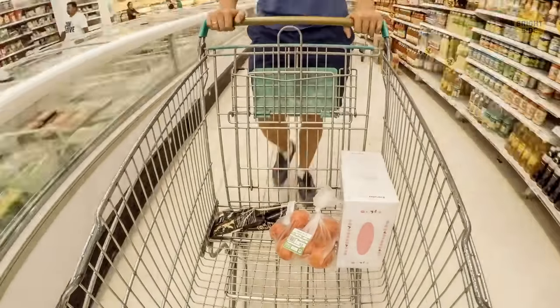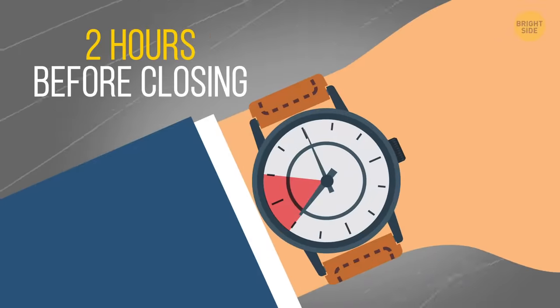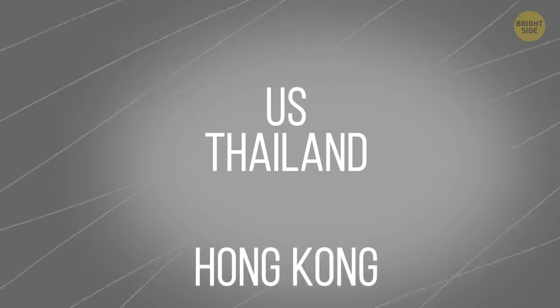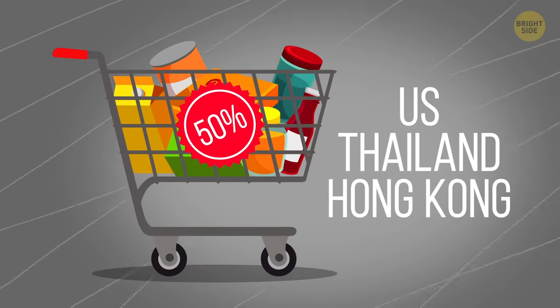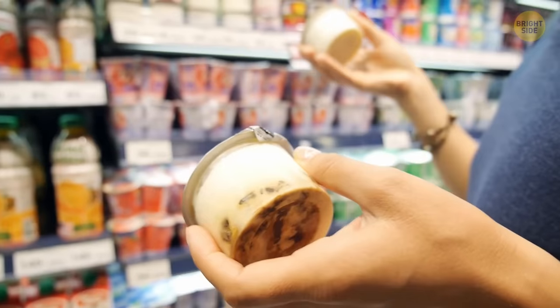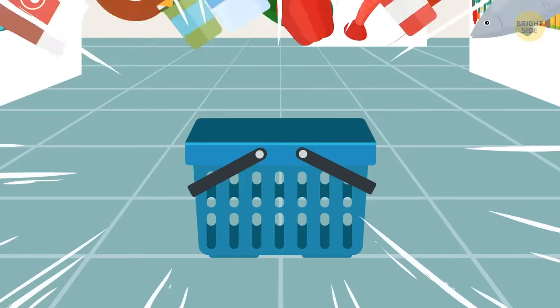If you're more into buying your own food in a supermarket, it's better to do it 2 hours before closing time. In the US, Thailand, Hong Kong, and other countries, prices of perishable goods are up to 50% lower at this time. They're not bad or anything — shops will have to dispose of them after closing anyway, so they try to sell as much as possible.